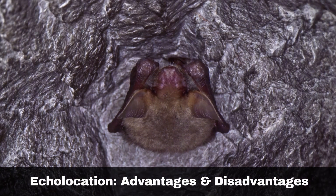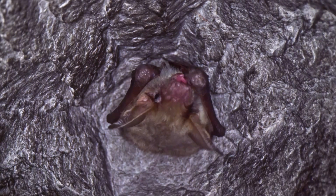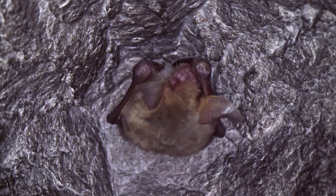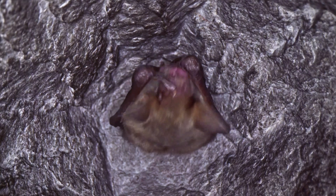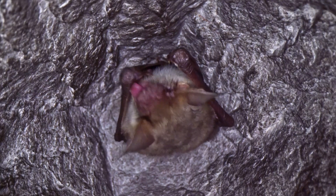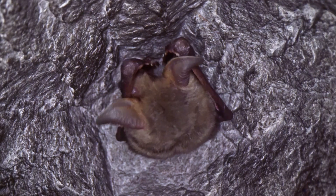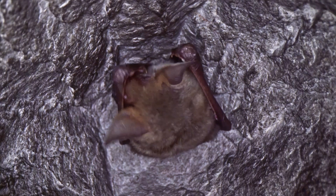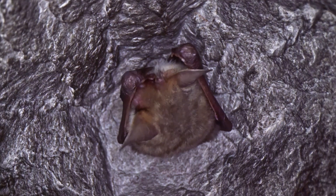Bats rely on echolocation to navigate and hunt in the dark, but this comes with both advantages and disadvantages. One significant drawback is that bats must produce very loud sounds. Higher-frequency sounds tend to dissipate quickly over distances, requiring bats to expend ten times more energy for communication compared to their resting metabolic rate. The main disadvantage, therefore, when using ultrasonics, is the amount of energy required to transmit signals over distances — they need over ten times more energy to communicate compared to their resting metabolism energy consumption.